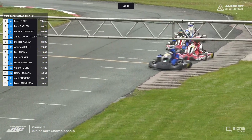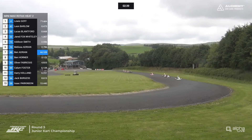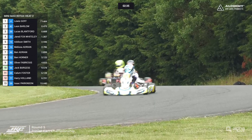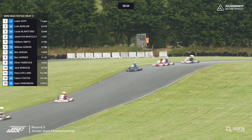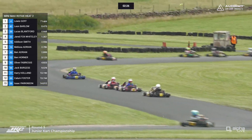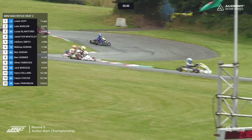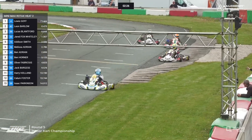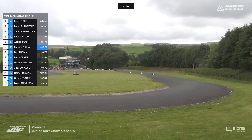The remaining 13 runners are still out there in our MiniMax class. Jared Fox-Whiteley has dropped off ever so slightly, but Blanford has closed in on Leon Barlow, who has a bit of a gap now to Lewis Goff. Blanford makes a move on Leon Barlow in the downhill section heading towards Compression corner and is up into second place. Fox-Whiteley is through on Barlow as well, but Barlow gets back down the inside — and Jared Fox-Whiteley will have to turn the page and assess Plan B.